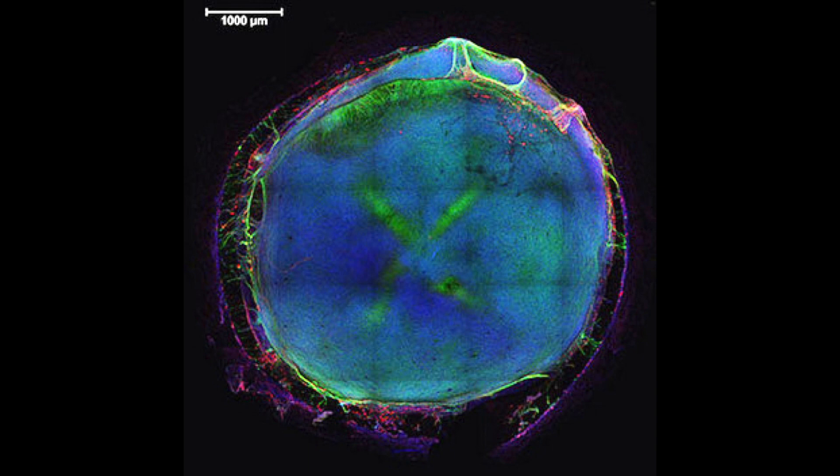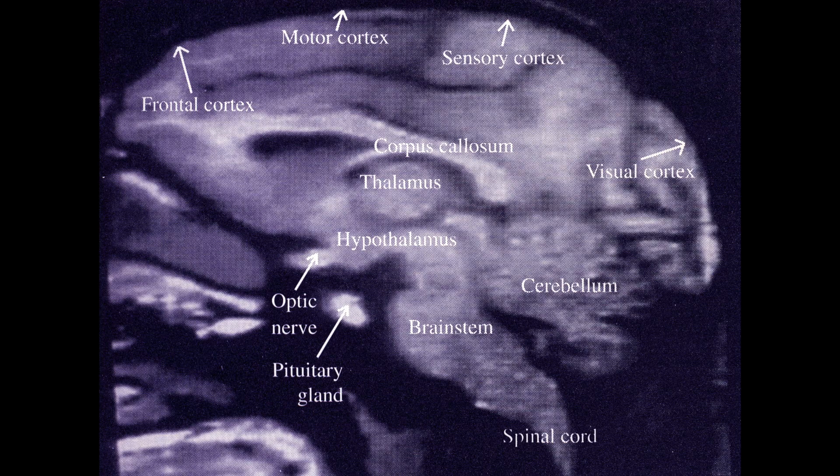Researchers in our scientific focus group share two main research interests. The first is using human stem cells to model the development of the human brain and how that might be different than the development of the brain in rodent models or other animal models.